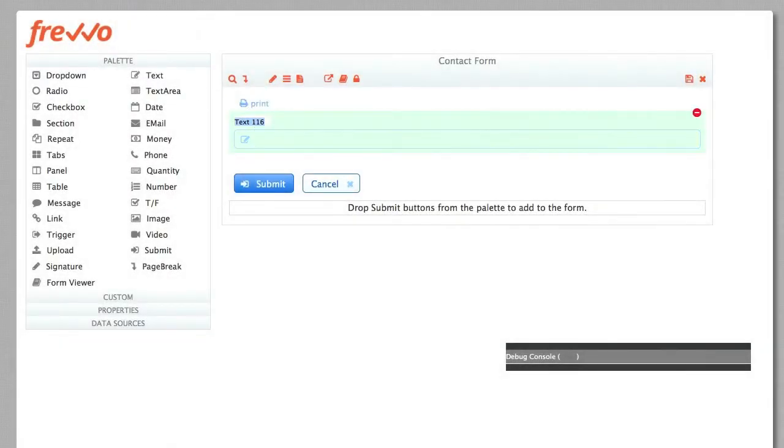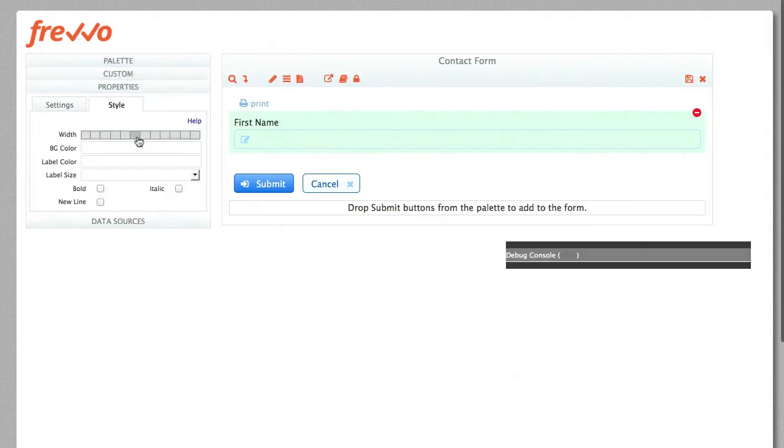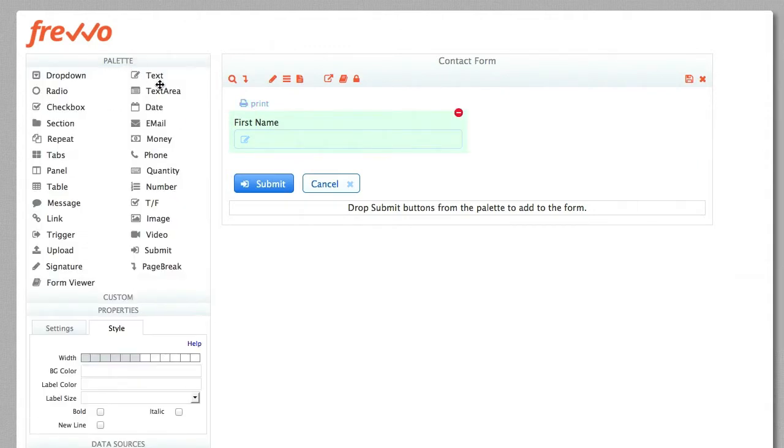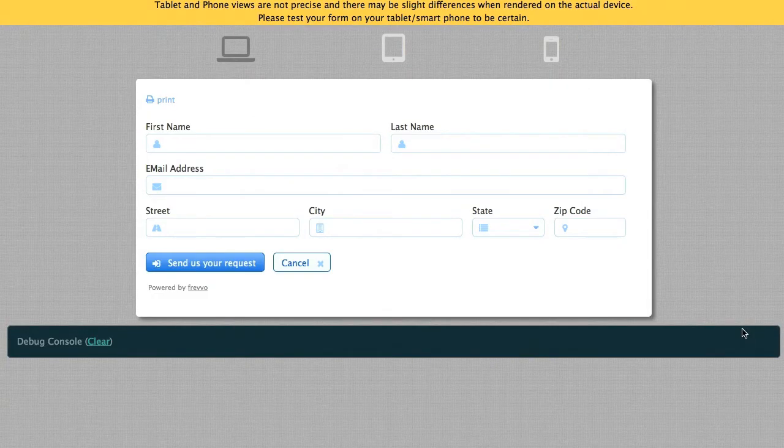Let's take a quick look at some examples. Here's a simple contact form created in 30 seconds by dragging and dropping. On the desktop, with all that screen real estate, related fields have been grouped together on a horizontal line. And the form looks great.